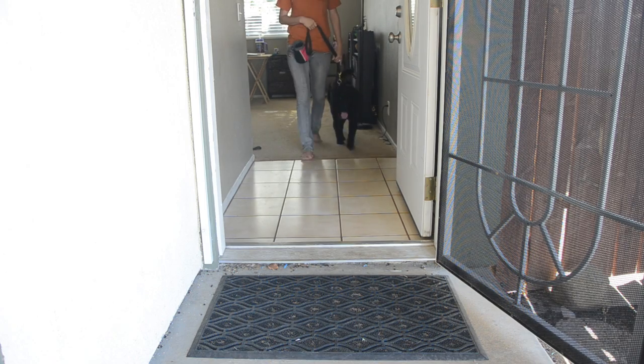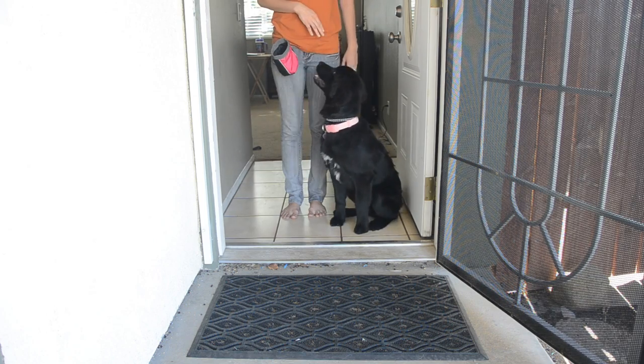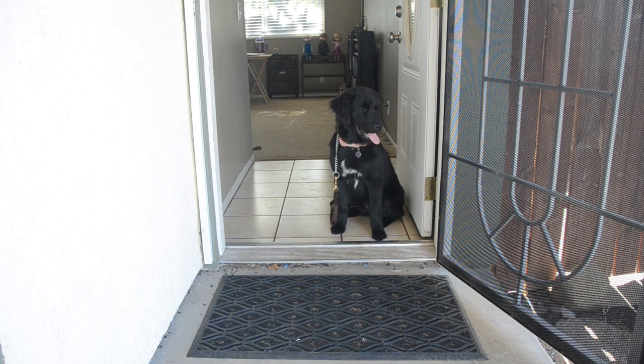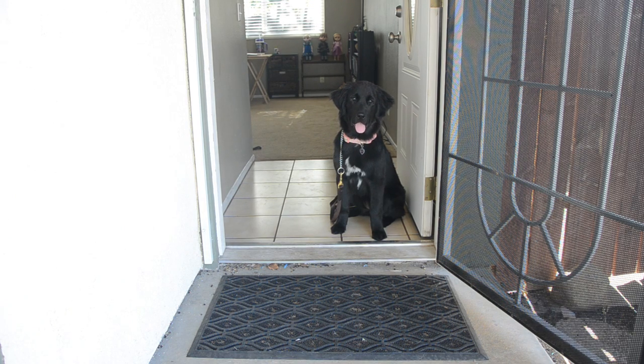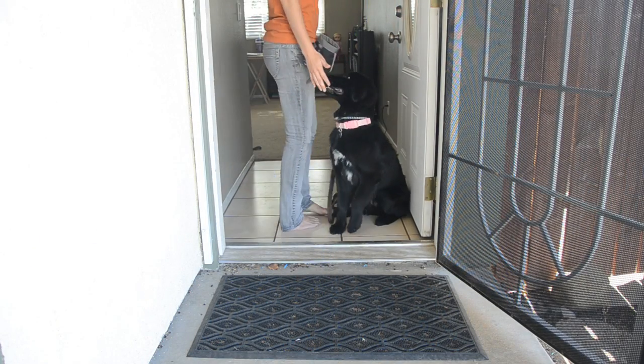In order for your dog never to bolt out of an open door, teach them to sit at the doorway. You should be able to go in and out — unloading the car, taking the laundry out, taking the trash out — and the dog should just wait for you at the front door. Never have to worry about an open door.